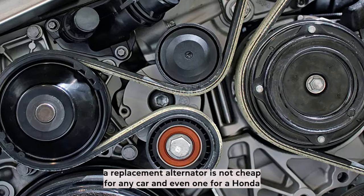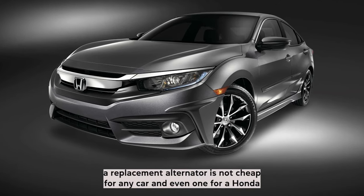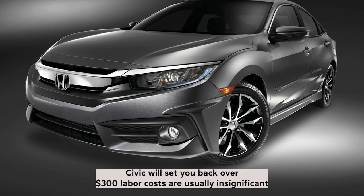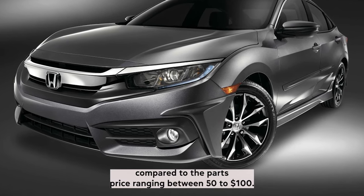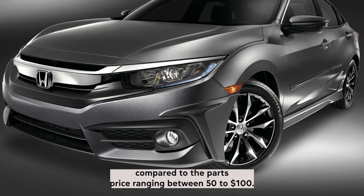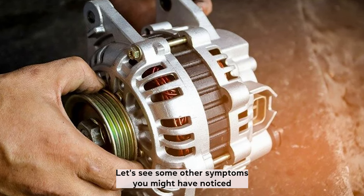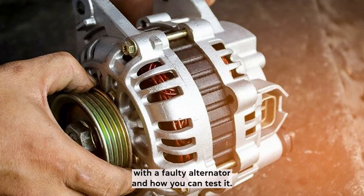A replacement alternator is not cheap for any car, and even one for a Honda Civic will set you back over $300. Labor costs are usually insignificant compared to the parts price, ranging between $50 to $100, so I would avoid replacing it at home. Let's see some other symptoms you might have noticed with a faulty alternator and how you can test it.